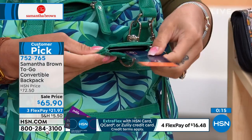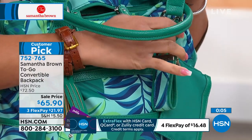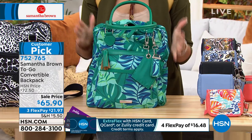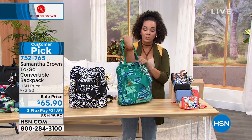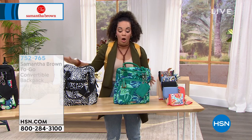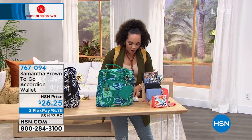The backpack also comes with a key fob. Samantha puts everything she knows into this backpack to make sure you feel confident. With only a little more than 700 total across all colors, and the palm leaf being the most popular with under 300 left, these go quickly. The bag is so lightweight you forget it's on your back. Item 752765.